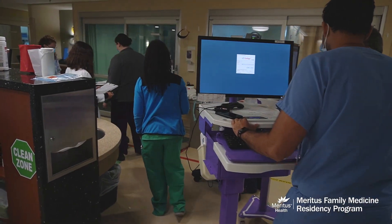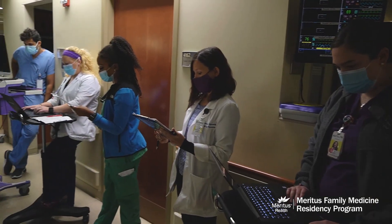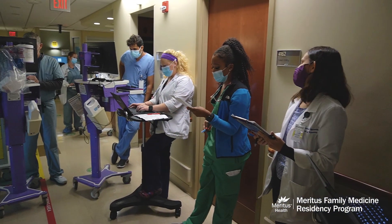On Fridays we're in the clinics, working with our own patient load. Different rotations have you doing different things. If you're on surgery or GYN you might be in the operating room. If you're on the ICU you're up there most of the day.